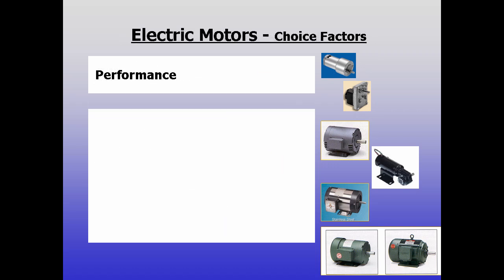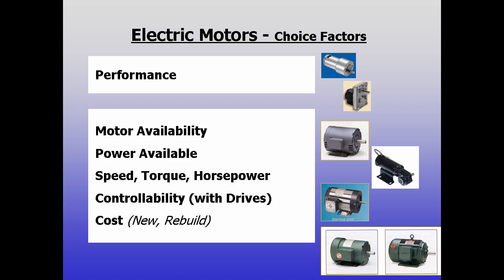While motor sizes may vary greatly, each technology performs uniquely, which often makes the choice obvious. Motor availability, types of power available, speed, torque, horsepower, control ability with motor drives, and cost can also affect which technology is chosen.